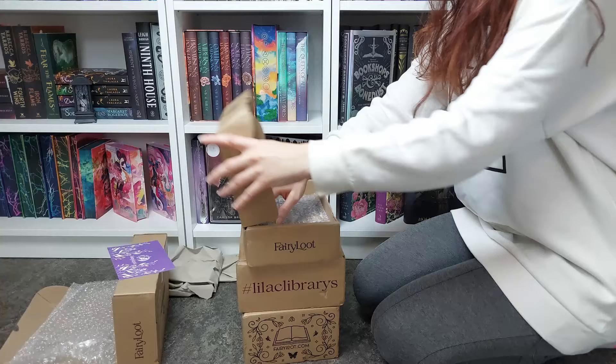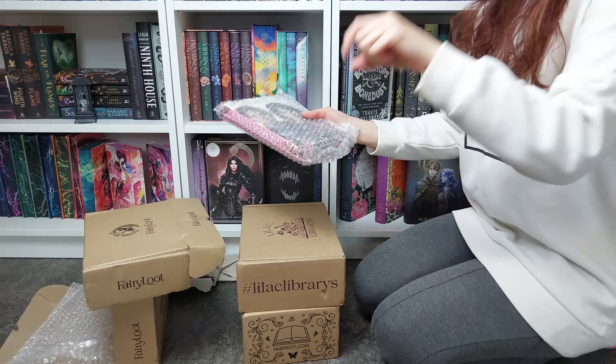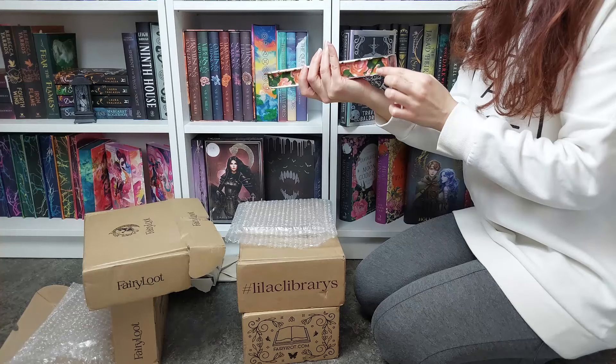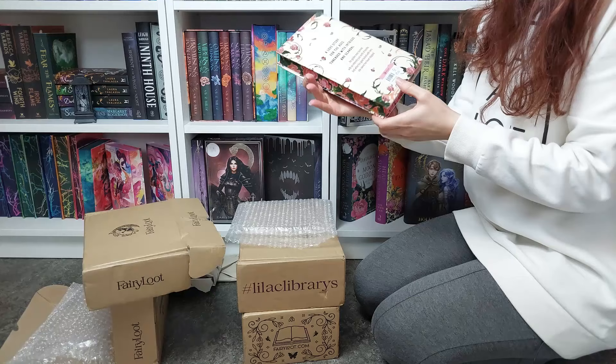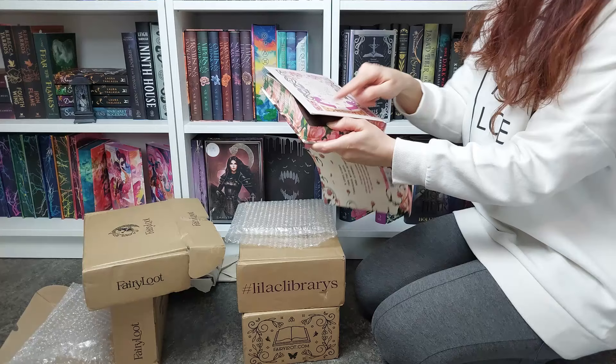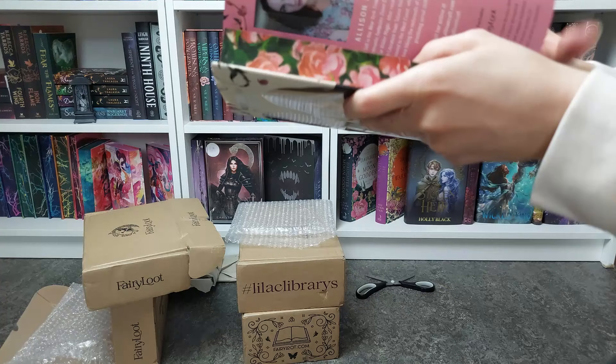Oh, they already sent it — that was so so fast! But I already showed you in my previous haul that I received a damaged copy — it was scratched on the hardback. And I asked for a replacement. Well, the replacement is even more damaged. I'm sad. Does this book have a curse or something? It doesn't have the scratch, but I will show you up close. I'm going to email them today after I finish filming.